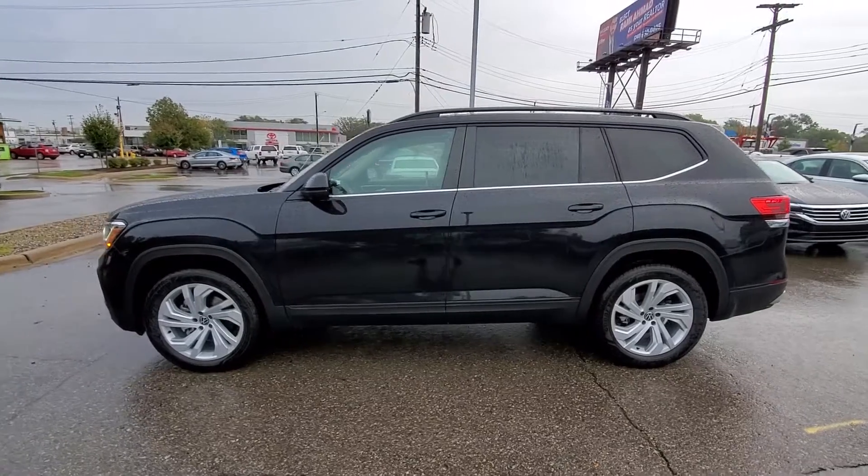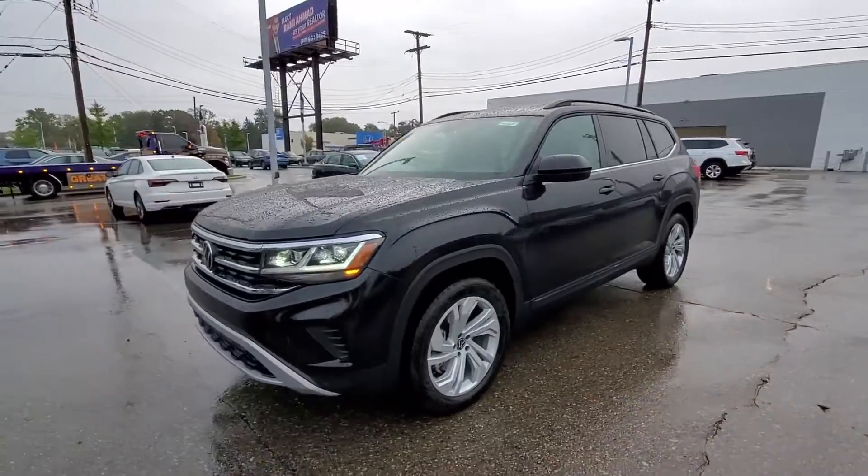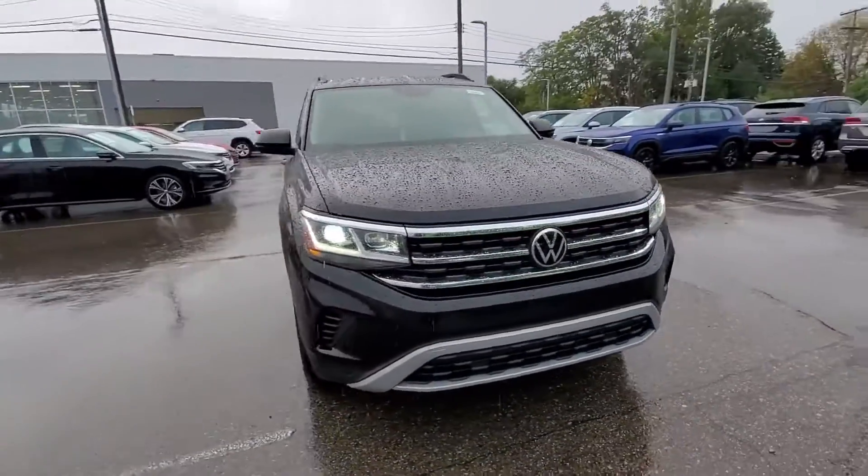2022 Volkswagen Atlas. This SUV offers space as well as power and performance, in addition to its fantastic fit and finish.